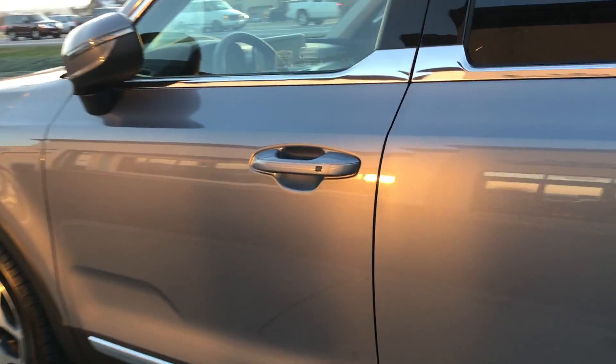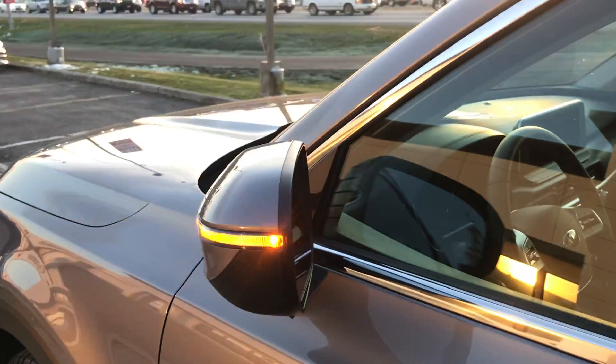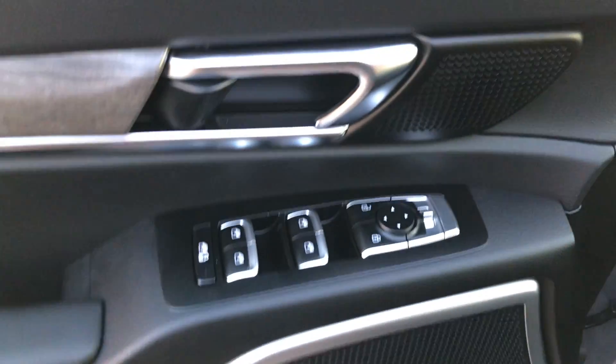As I come up front, we have our keyless entry. Just press that button, our mirrors are going to come out — entry into the vehicle, power driver's seat, all of your power locks, power windows, power mirrors.